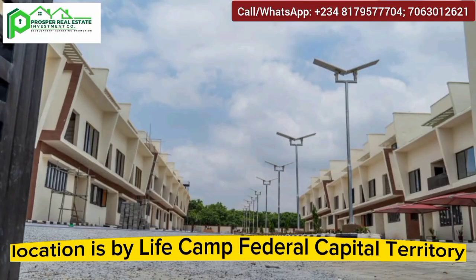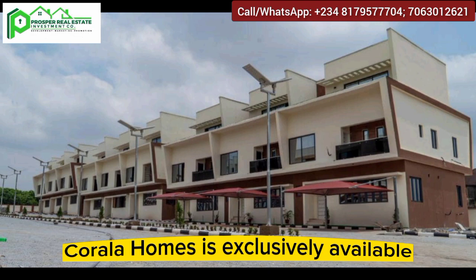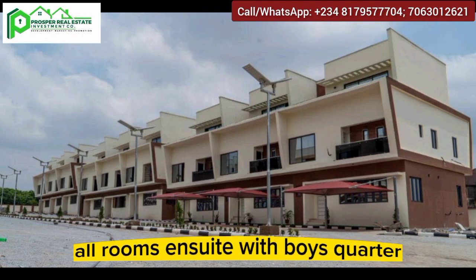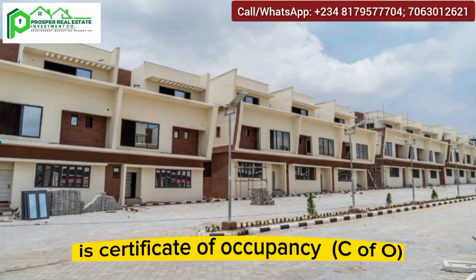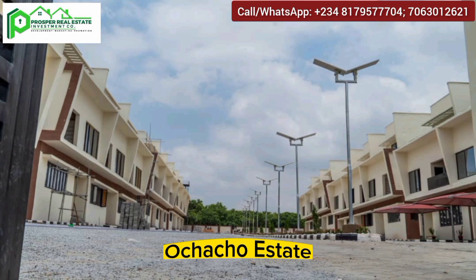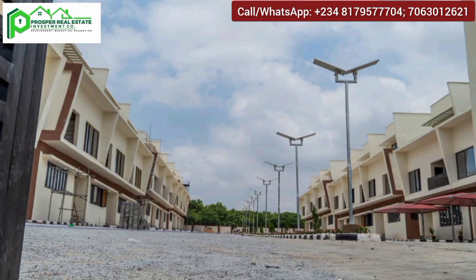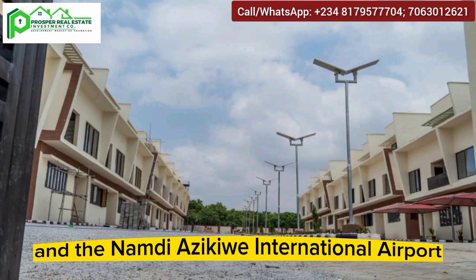The location is by Life Camp, Federal Capital Territory, Abuja. Kora Homes is exclusively available in four-bedroom terraces, all rooms en suite with boys' quarter. The title on this luxury estate is a Certificate of Occupancy. Nearby landmarks include Ochacho Estates, NCC and DSA Staff Quarters, Turkish Hospital, Idu Industrial Area, and the Nnamdi Azikiwe International Airport.